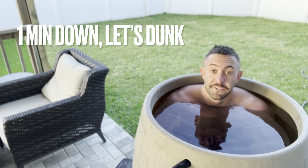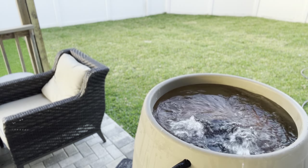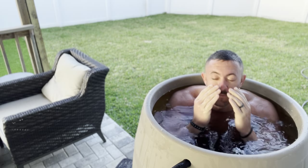If you can do it, let's go ahead and put our heads underwater in three, two, one.